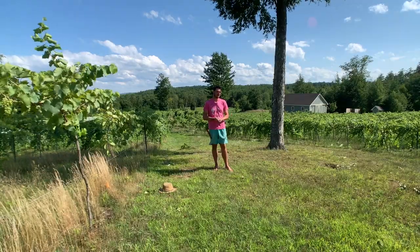Hey everybody, welcome to Mermaid Hill Vineyard. My name is Nico. I'm working here as the wine grower, which means I grow the grapes here. We also produce wine here at our winery, just on the other side of the vineyard.